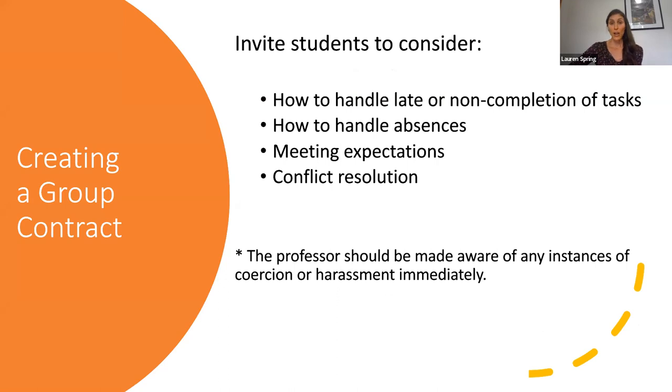When creating a group contract, I would invite students to consider how to handle late or non-completion of tasks, how to handle absences, meeting expectations, and conflict resolution. A caveat to this is if there's any instance of coercion or harassment within the group — this is when you get involved. This is not on the students to try to respond or handle themselves. This is really where you step in.